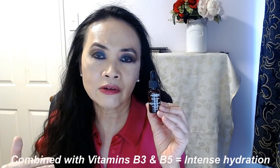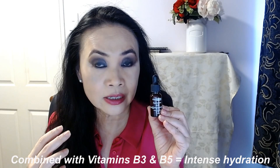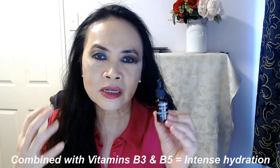This is a fantastic, well-formulated product. With the added vitamin B3 and B5, it also calms your skin and heals your skin. We all know that vitamin B3 and B5 are great hydrators, and combined with the hyaluronic acid, it will just hydrate your skin — and I do see such a hydration boost.